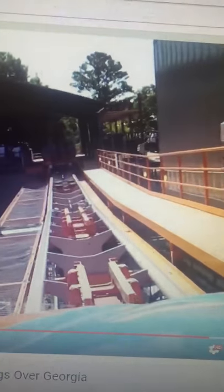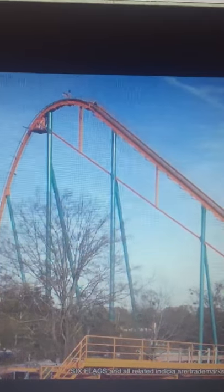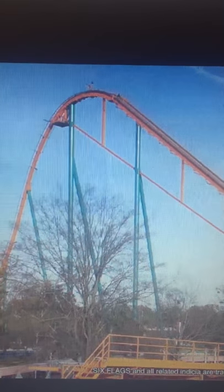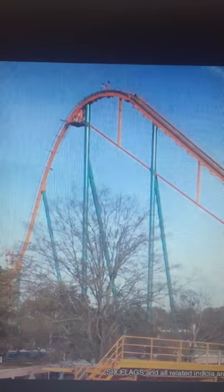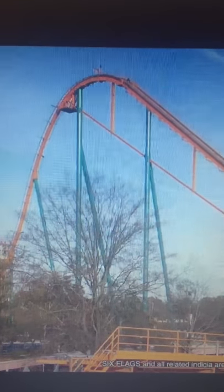So overall, Goliath is a phenomenal roller coaster. It is in my top 5 — I'm not going to spoil the full list quite yet, but it's definitely in my top 5. This ride is incredible. There are so many awesome things about it. It's so unique, so cool. It's my favorite coaster in the park by far. Of course I'm giving it a 10 out of 10. I'm speechless on how good this thing is. If you have one coaster to ride at Six Flags Over Georgia, I would ride this one by a long shot.